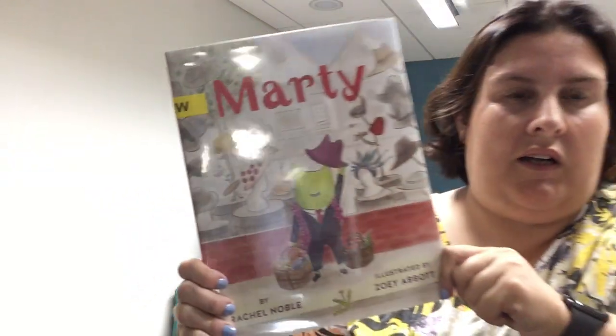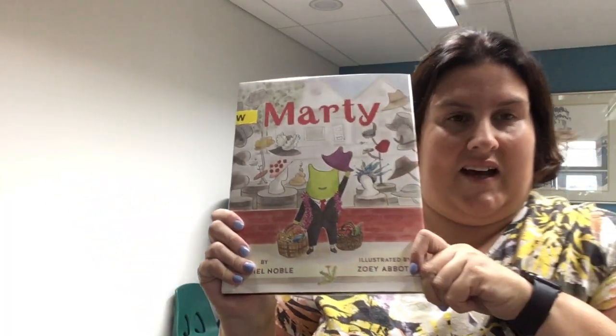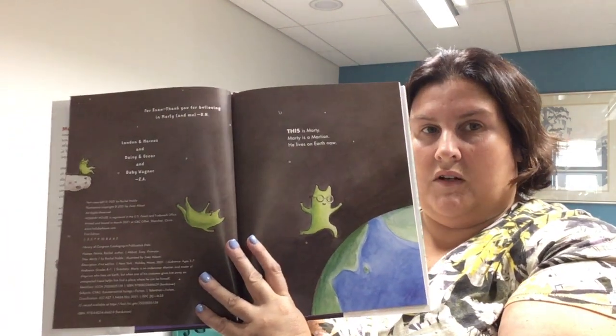My next favorite right now is Marty by Rachel Noble. So this is Marty and he is a master of disguise. He's a tiny green fellow who lives on Earth. You've never noticed him before because he is undercover. While in disguise, Marty makes lots of friends. He's always watching, learning, and laughing. But Marty has a secret — Marty's not from Earth.